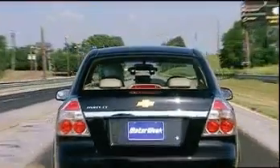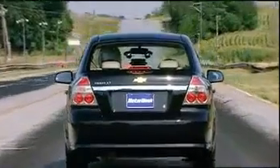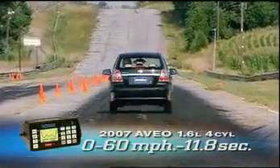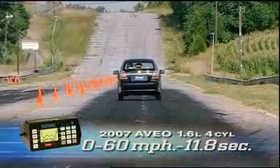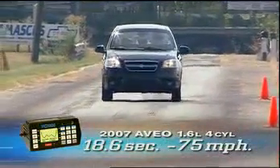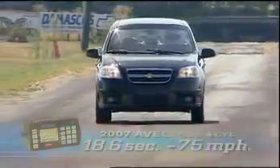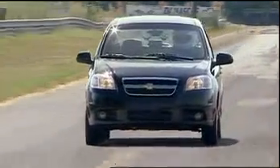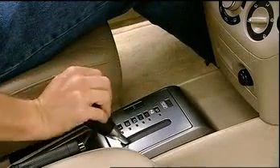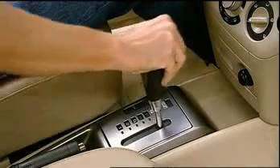On the track, the Aveo gave its best with expectedly underwhelming results. 0-60 in a long 11.8 seconds — that's slightly slower than the Toyota Yaris. The quarter mile timed in at 18.6 seconds at 75 miles per hour. A five-speed manual transmission is standard on the front-drive Aveo, though our tester came equipped with the optional Aisin four-speed automatic transmission with hold control mode.